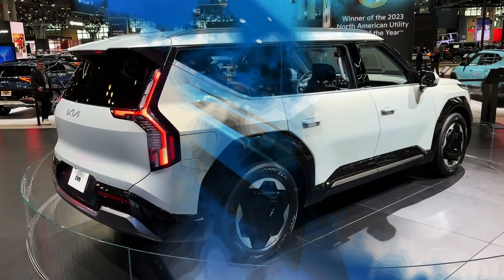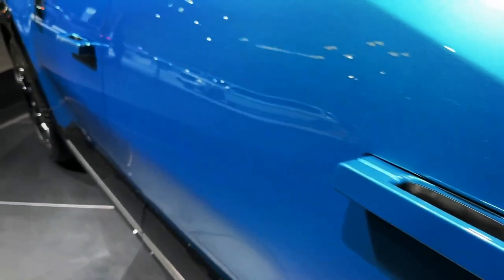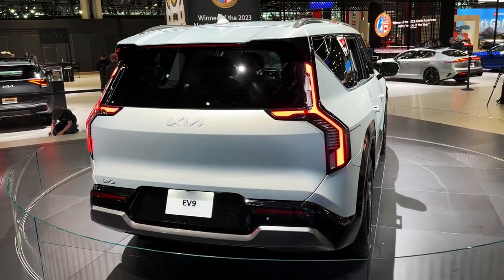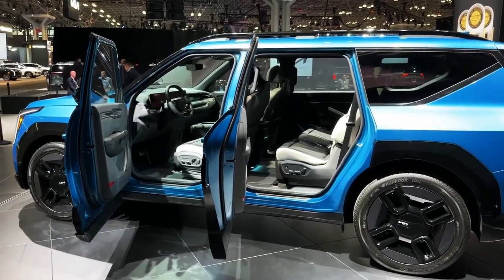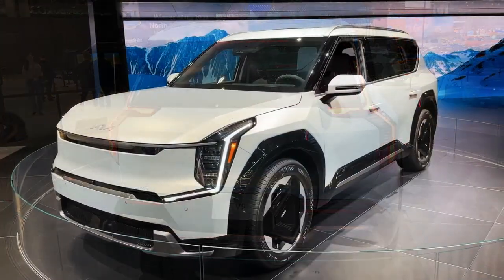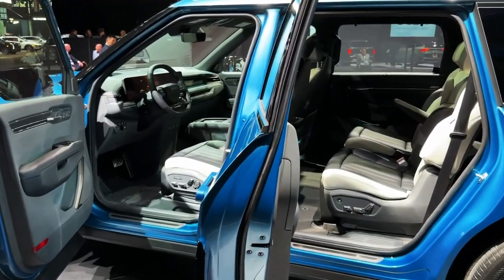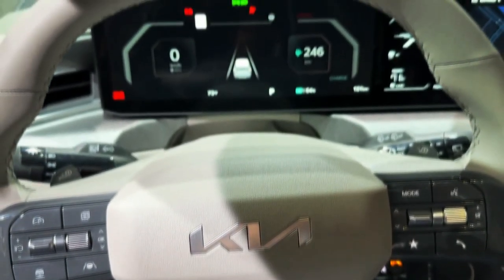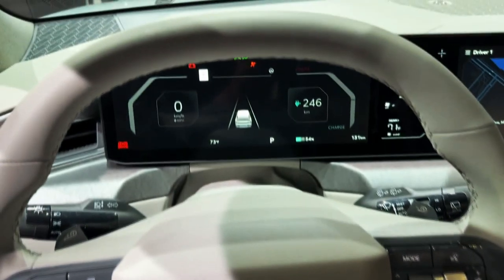Not only will it be among the few three-row EVs on the market, but it's expected to have a relatively affordable starting price. The EV9 is a new nameplate for the Kia brand and the next in the company's plan to have 11 new electric vehicles for sale by 2026. We expect the EV9 to go on sale by the end of 2023, with a base model starting at roughly $56,000.